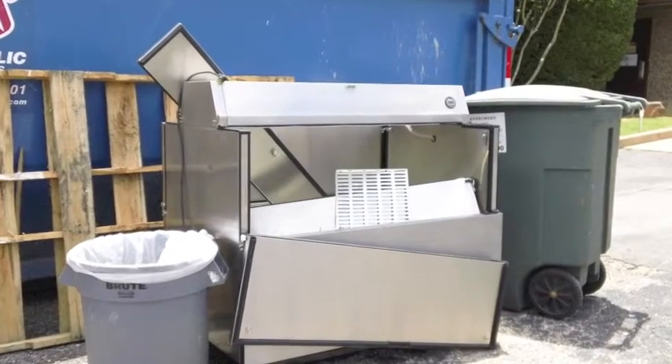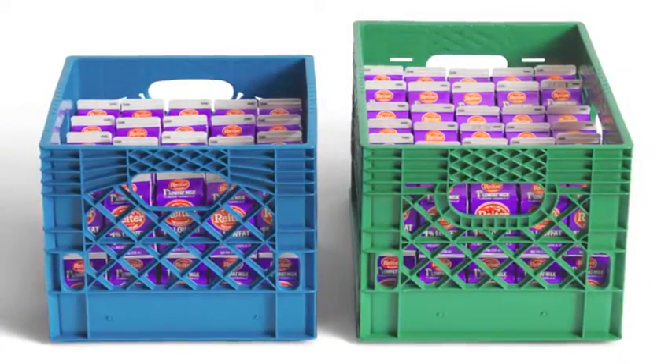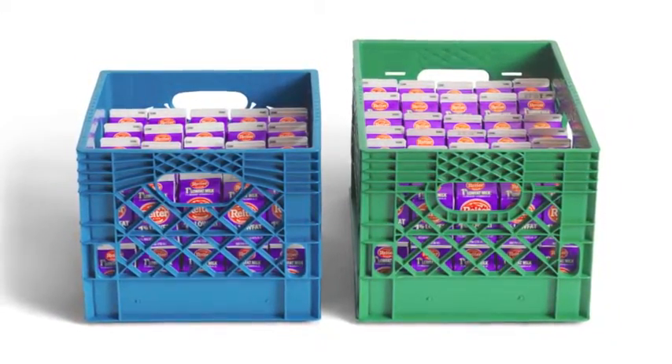Many of the milk coolers just don't hold up very well to the rigors of daily loading and need to be frequently replaced. These take a beating every day — a full milk crate weighs almost 40 pounds and these are often just tossed inside each day, leading to progressive cabinet damage.